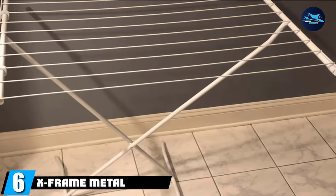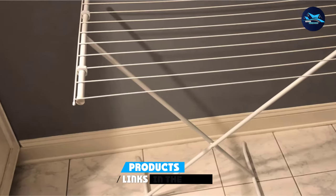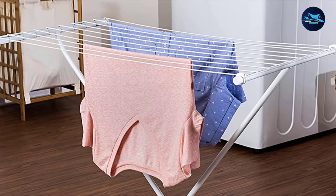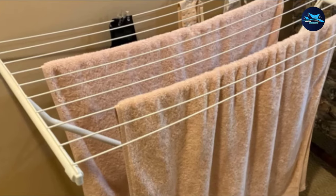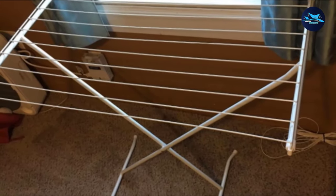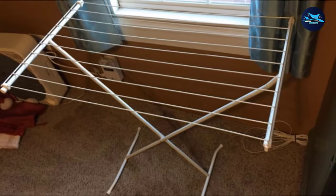The number 6 position is dominated by the Honey Can Do X-Frame Metal Folding Drying Rack. For a simple clothes rack that is easy on the wallet but still sturdy enough to hold your laundry, this is our top choice. This metal clothes drying rack has 10 wire rods across the top to dry wet laundry. There are no tiers to this rack, so you won't be able to stagger items like you would with an accordion-style foldable drying rack. The X-Frame Drying Rack features 30 linear feet of drying space and still folds for storage.